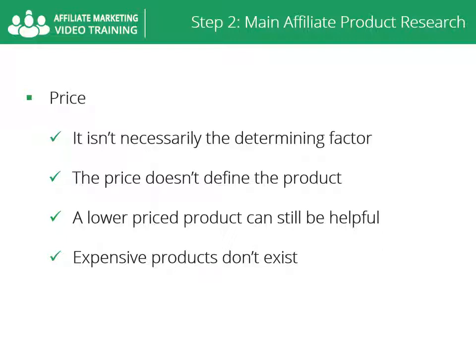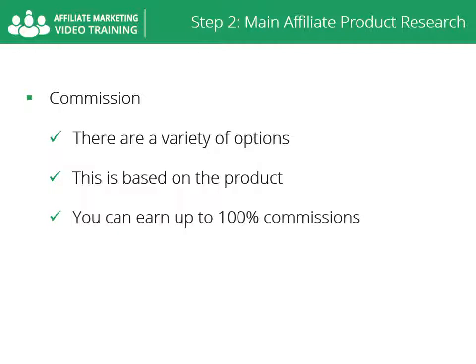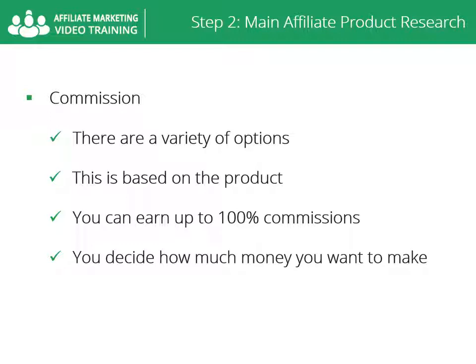Expensive products don't exist in the way you might think — high priced doesn't mean the product is expensive, because there is an audience for that product and that audience already knows it is high priced. For commissions, there are a variety of options for earning higher commissions. You can earn up to 100% commissions on some products, like on JVZoo.com, and some businesses pay for lead generation and referrals.